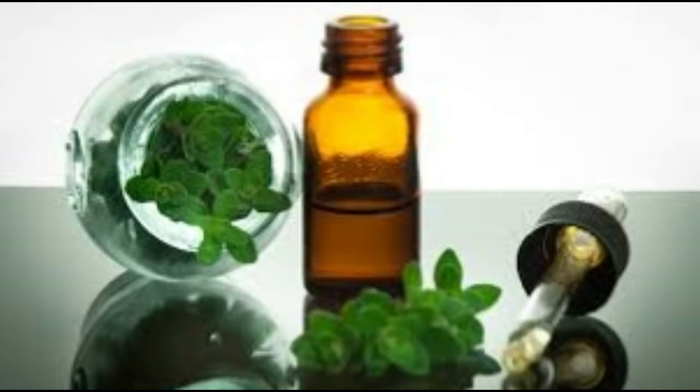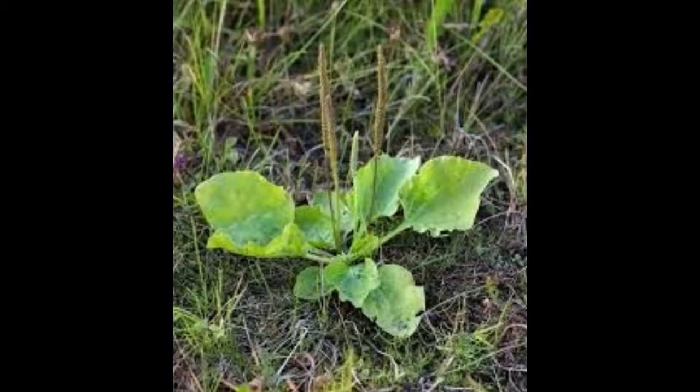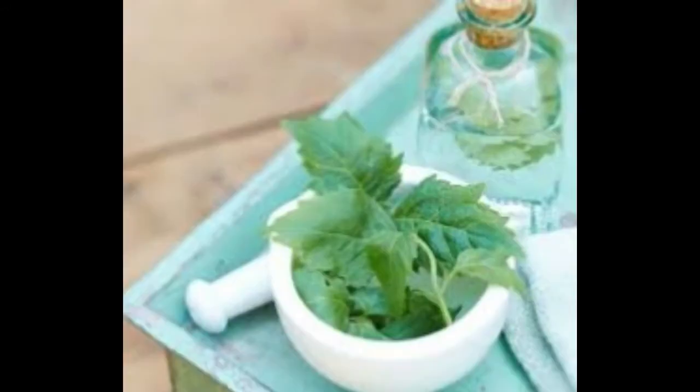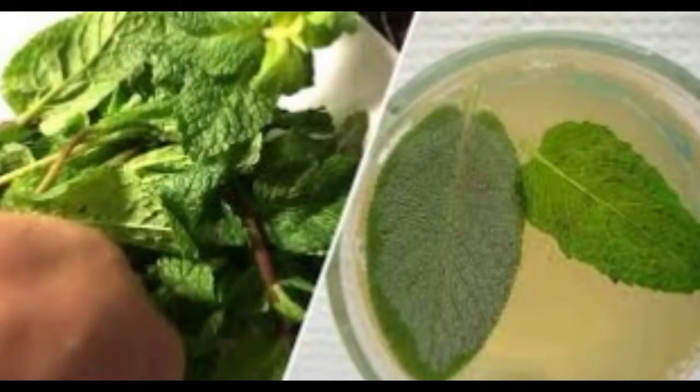How does spearmint oil work? Spearmint essential oil can be used in a number of ways. Inhalation: compared to peppermint oil, spearmint oil is milder and can be used on children. Two drops can help treat respiratory problems and stress. You can also add it to bath water — add two to three drops to your bath water to help relieve fatigue, fever, and muscle pain.